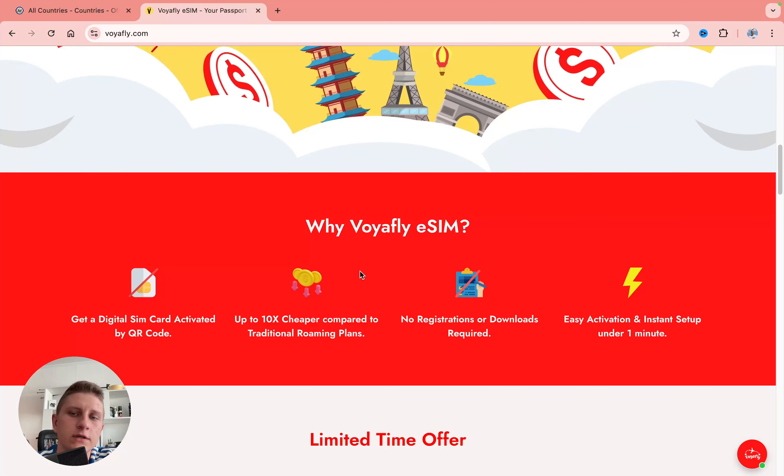With the link in the description you'll come to this page, and all you need to do is search for France inside this search bar. Scrolling down, we can find a lot of different information — this eSIM is faster, cheaper, and no account is required. You can get it through a QR code.